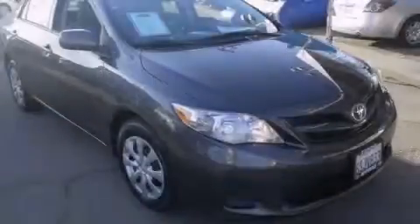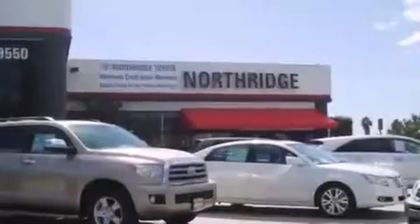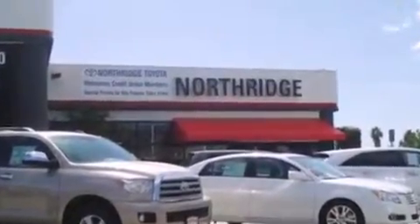Contact us today to arrange your test drive. Thank you for considering Northridge Toyota for your next vehicle.